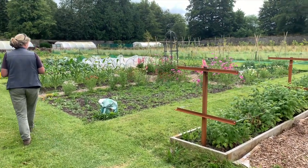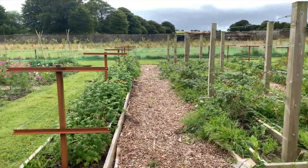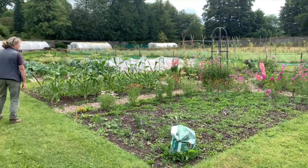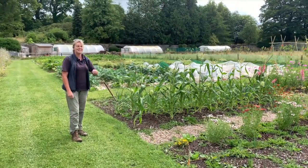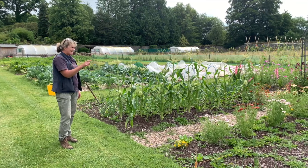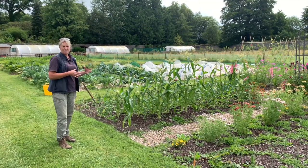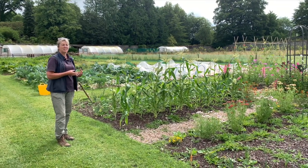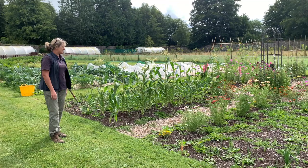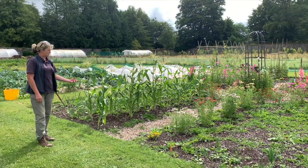That's our soft fruit, and then we have leeks planted here with a little bit of weed - we don't want to zoom in on that! I love having a lot of flower and colour in with the vegetables - I think it brings in beneficial insects, it looks lovely, and a lot of these flowers are used for cut flowers for the house here as well.